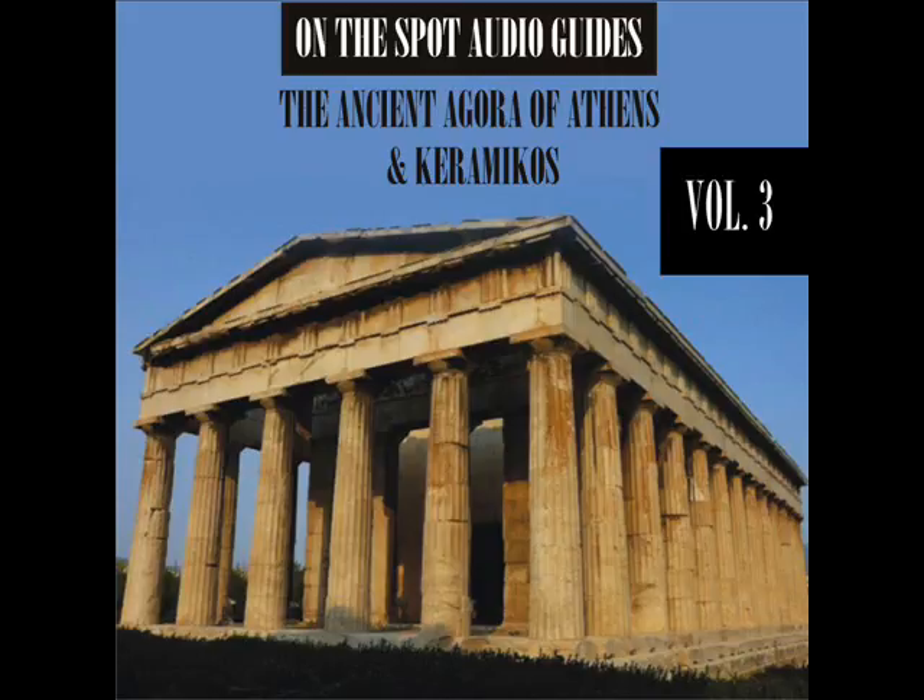The most important areas of production, apart from Attica, were in southern Italy. The style was also adopted in other parts of Greece. Etruria became an important center of production outside the Greek world. Attic red figure vases were exported throughout Greece and beyond.